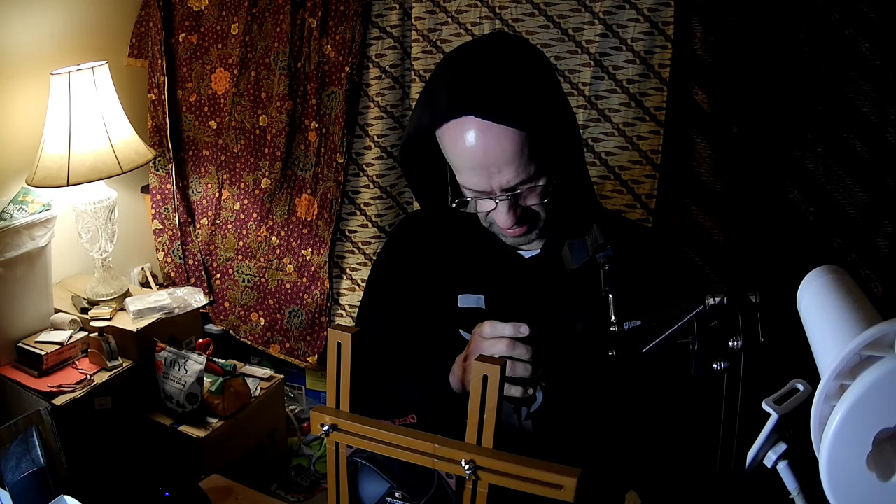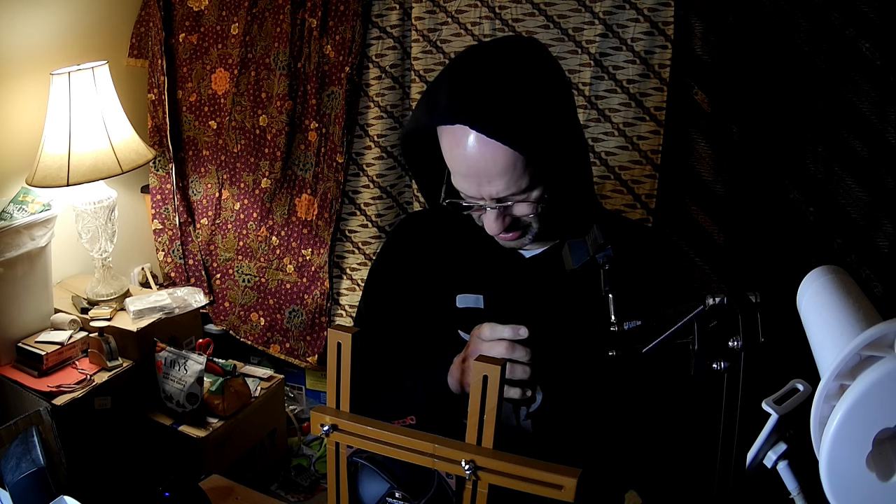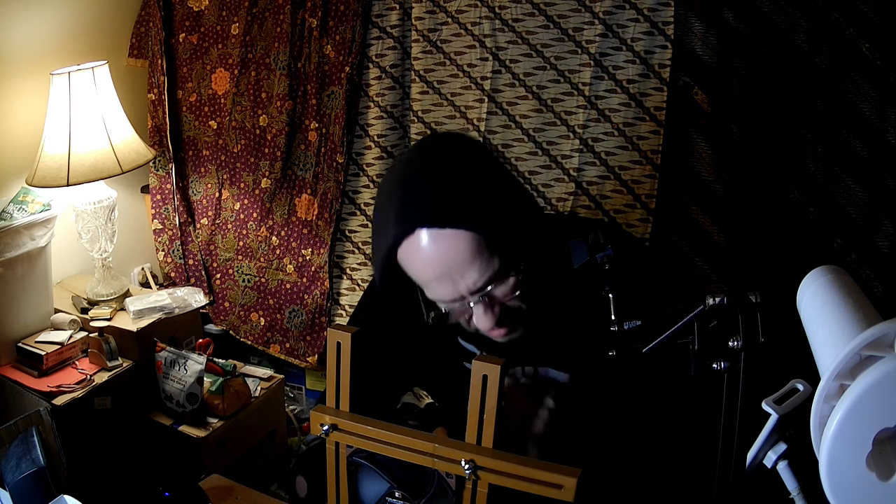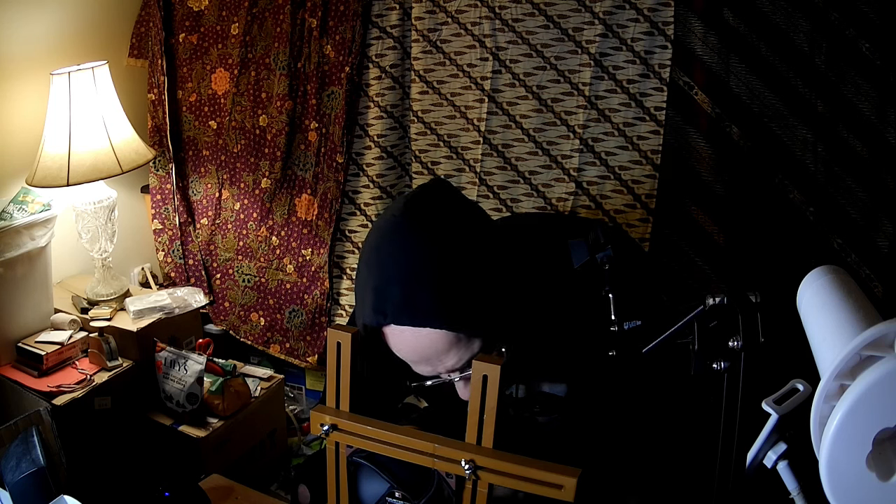It is a PWM fan with corner cushions and a sleeved cable. Let's go ahead and listen to it. It takes a bit of power to get it to start moving. It is not quiet like the NF-A12x25. It has a very definite cutoff point, and yes, it starts that loud.